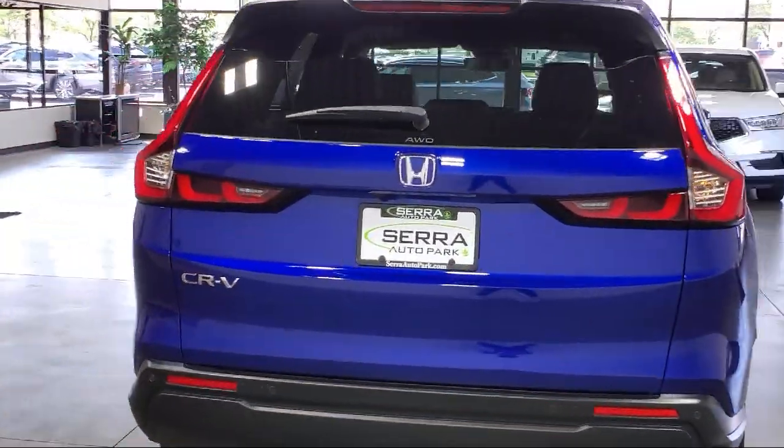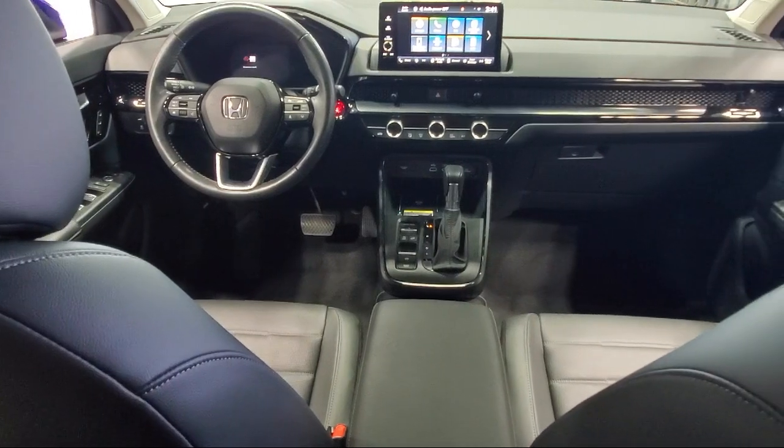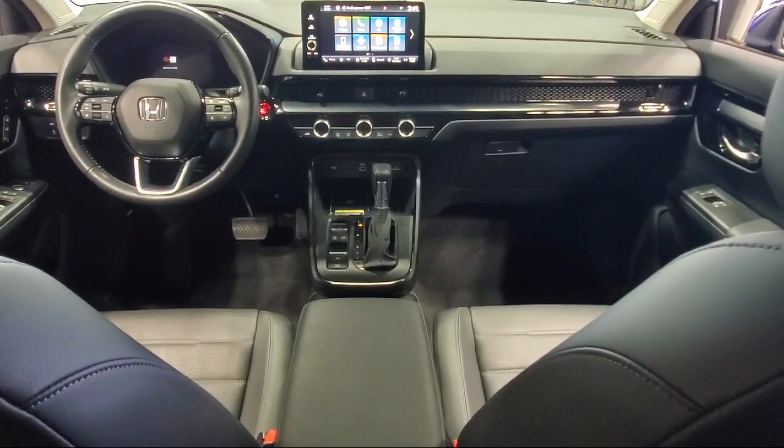Also featured: keyless entry, Sirius XM satellite radio, electronic stability control, rear spoiler, and has less than 10,000 miles on the odometer.